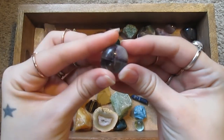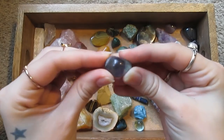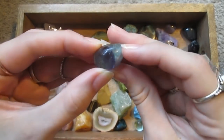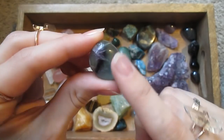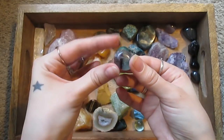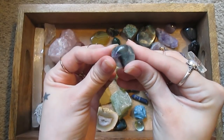This is fluorite — it's got purple right here, and then this mint green on the other side. I don't know how well you can see that. Very pretty.